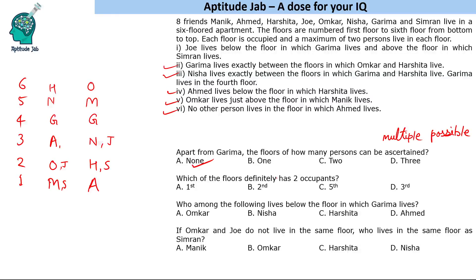Which of the floors definitely has two occupants? In the first case, floor two has two occupants, and in the second case, floor two also has two occupants. So the second floor definitely has two occupants.